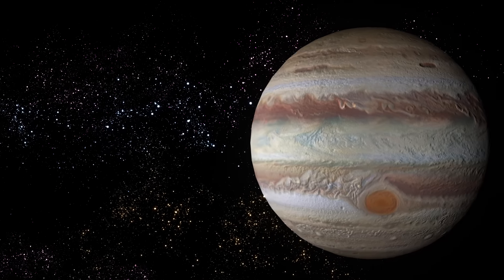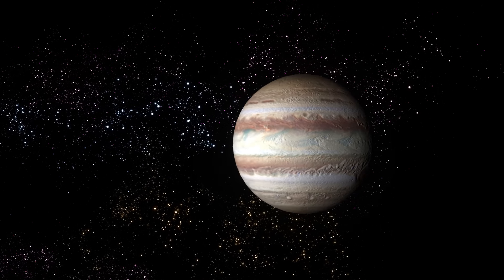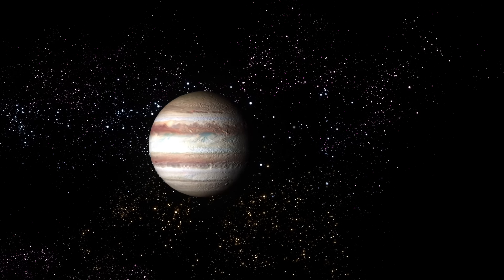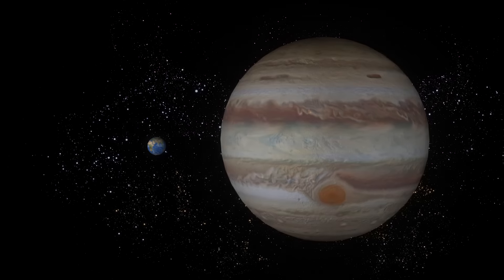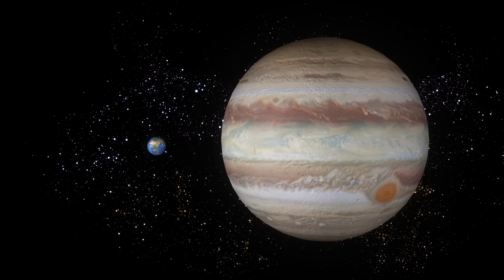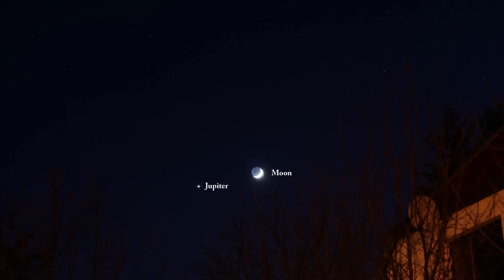Jupiter comes next. This planet is the largest in our solar system, and it's called a gas giant because it's really big and made mostly of gases. The Earth could fit inside Jupiter more than 1,000 times. Jupiter is also the third brightest object in the night sky.